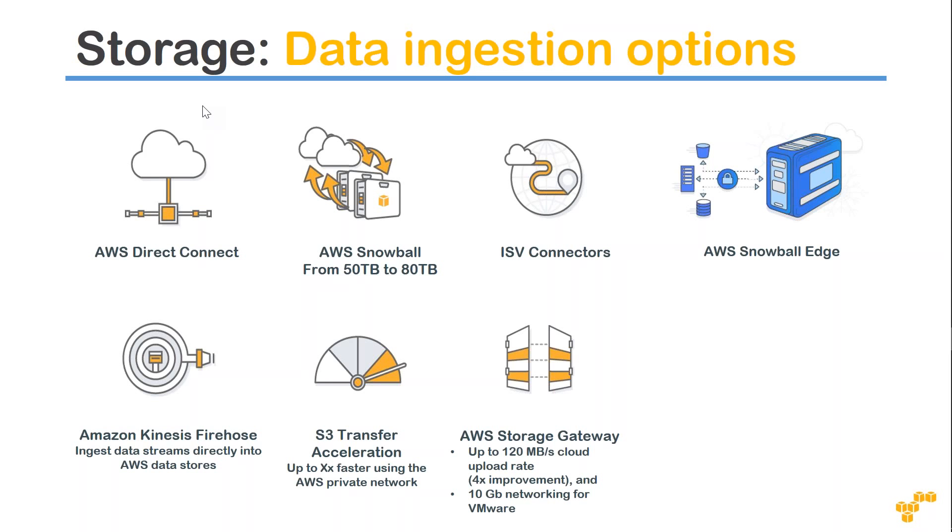Another option is Snowball Edge. With a regular Snowball, the case comes to you and goes back to Amazon for upload. But with Snowball Edge, the data is sent to the nearest edge location rather than directly to the region where your buckets are hosted. If you are lucky, there might be an edge location within 100 to 200 kilometers. For example, if you are in Bangalore, India, Amazon has edge locations in Chennai, Mumbai, and Delhi, so data can be sent to any of those instead of only the Mumbai or Singapore region.